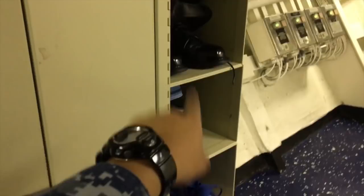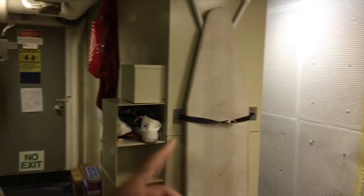We have boot cubbies where we put our shower shoes. This one's mine. Our shower shoes, boot cubbies, PT shoes. This is our ironing board. In here we leave our iron. And this is one aisle.